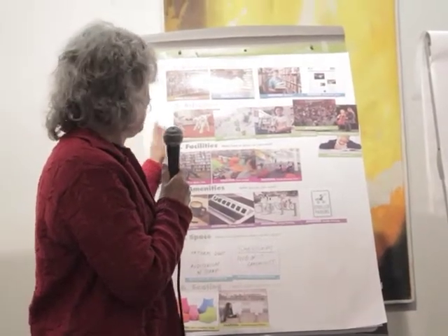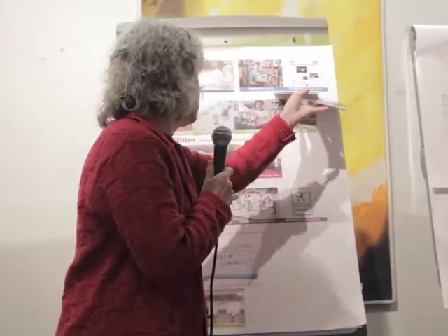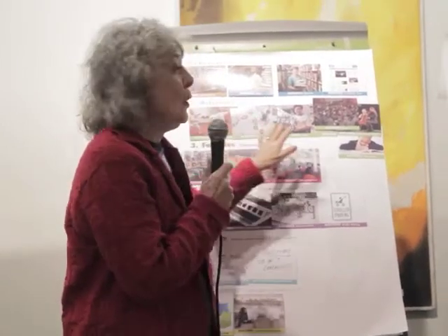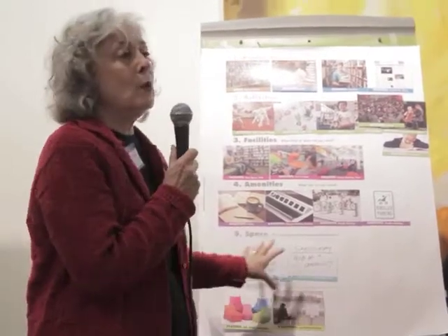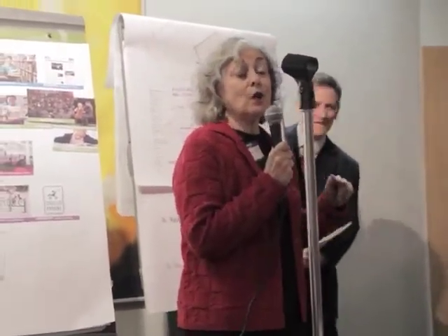We want activities — kids' classes, crafts for kids, kids doing homework. Quiet space, performance space. We want a teen space, a dedicated teen lounge, a children's area. Amenities like coffee, charging stations, bicycle parking, stroller parking, and handicapped accessibility. Natural light. We want an auditorium with a stage. This place is a hub of the community. We also requested a lot of restrooms.